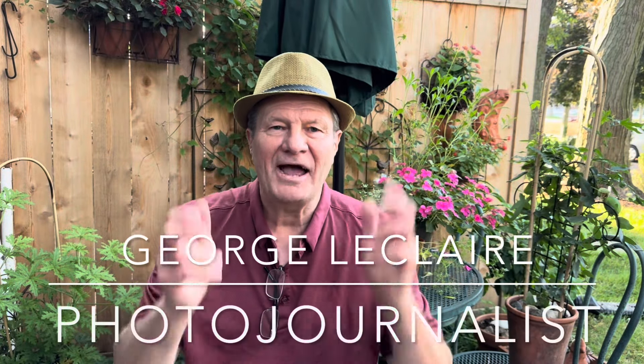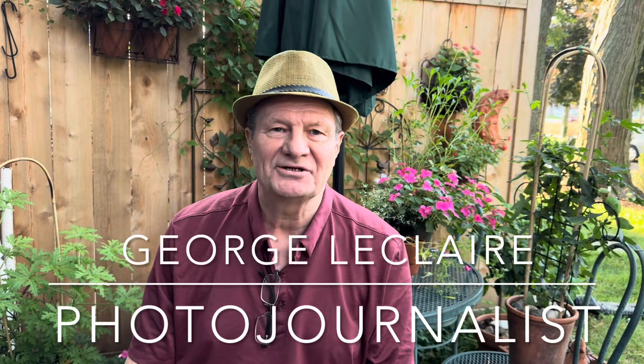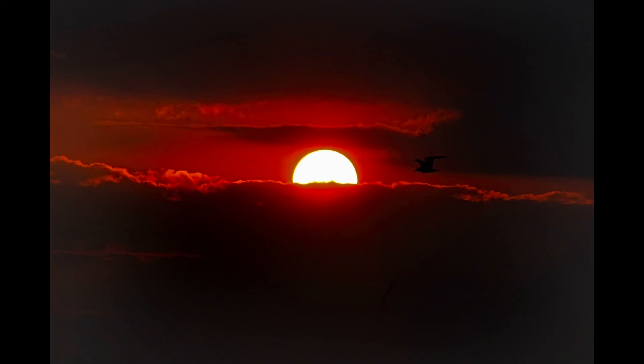Hi, how are all my photographer friends doing this morning? I am very excited because I'm going to give you a short lesson on how you can take phenomenal sunrise and sunset pictures, or any picture where the large majority of the picture is the sky. It's very important to make these pictures nice and dark.